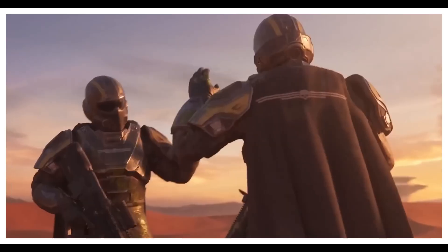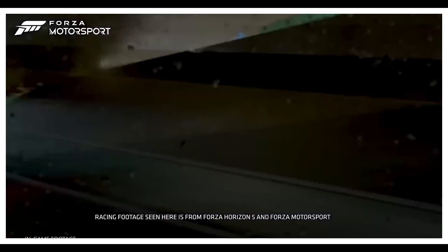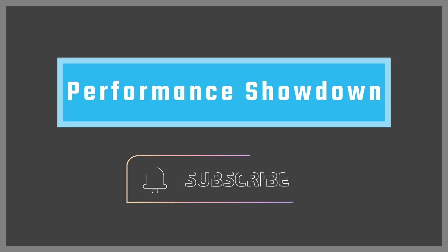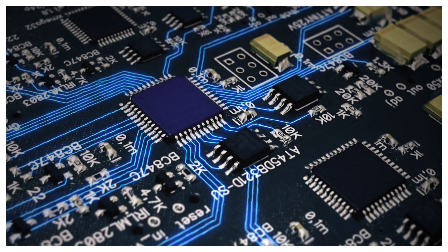But which one's worth your cash? Let's compare the big three: performance, value, and future-proofing. Performance showdown — first up, performance, where the rubber meets the road.